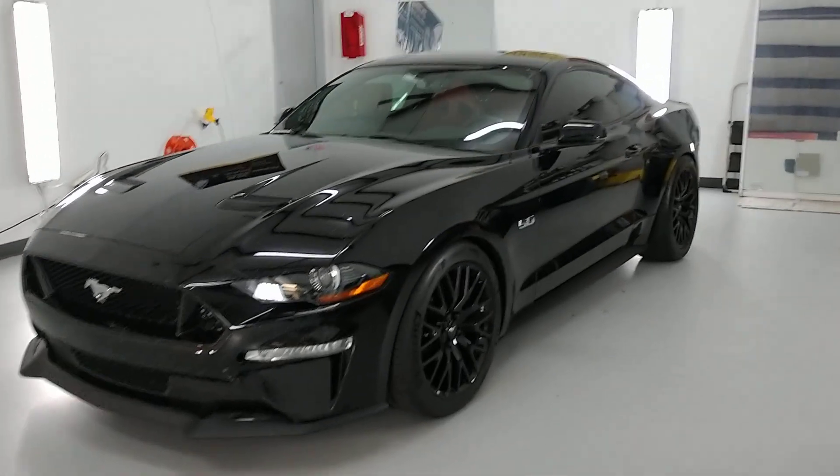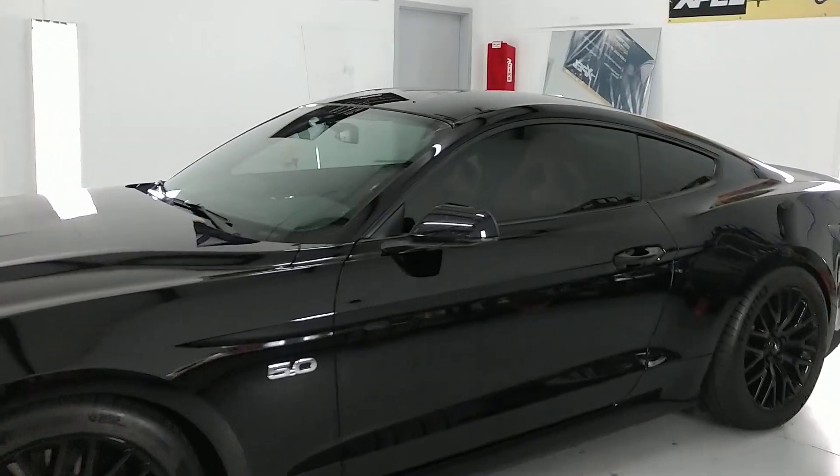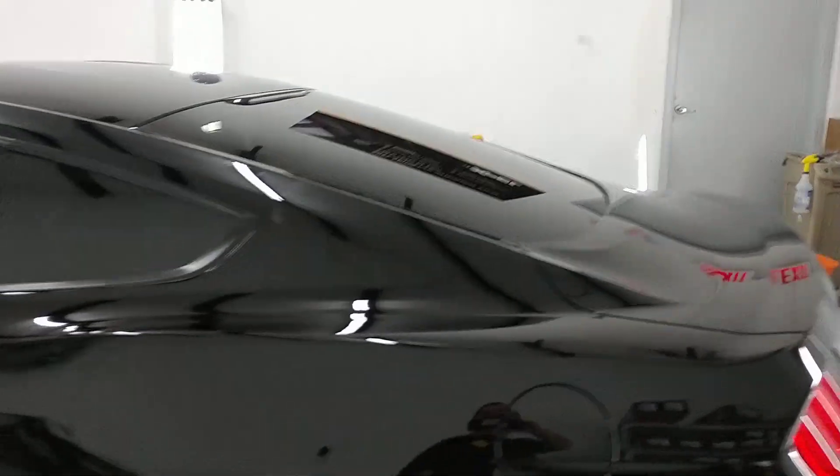Hello, my name is Sean with Tent Man Window Tinting. This is our Winter Park location. Here we have Xpel CS30 on the front two doors and 15 on the rear windows. It's going to look a lot darker once it's outside.